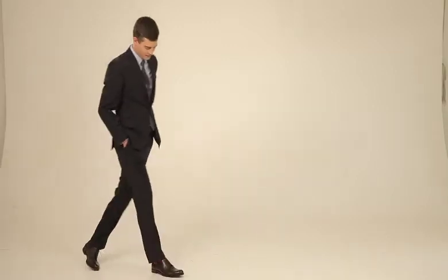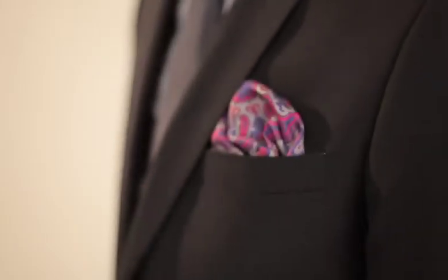Paired with this season's new suit is another must-have for spring, the slim fit shirt. The new proportions of suiting this season demands a slimmer fit and this shirt is perfectly proportioned to work with our new suit. Shirting trends are moving towards smaller scale patterns that mimic woven textures.